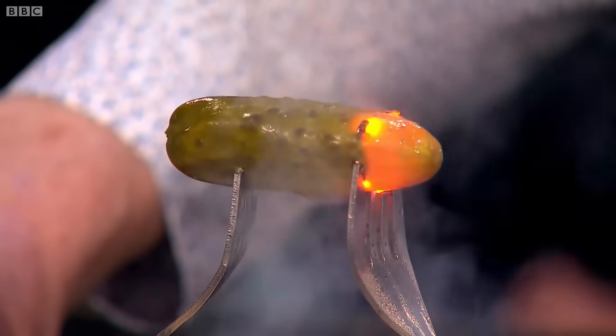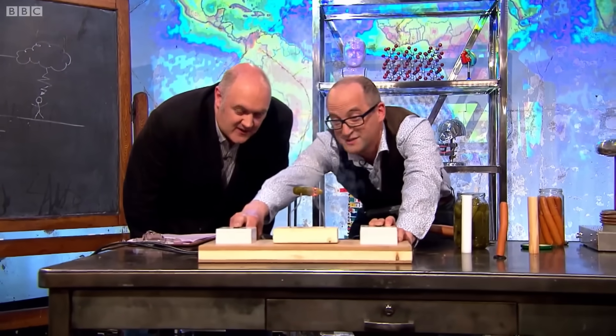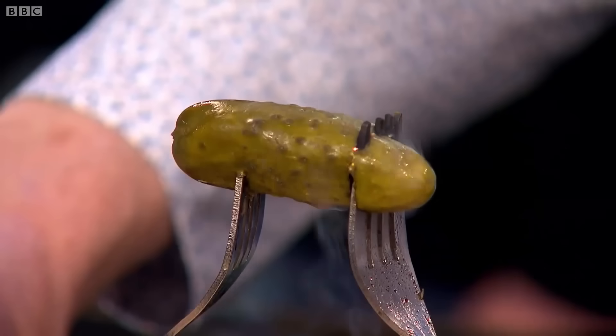And then it's so hot, you're getting actual light coming off it, and that light is a particular orange-yellow which you might recognise — that's street light, that's sodium light. And it's exactly the same way, because that is sodium from the salt in the gherkin. It's quite a few thousand degrees, probably, inside there.